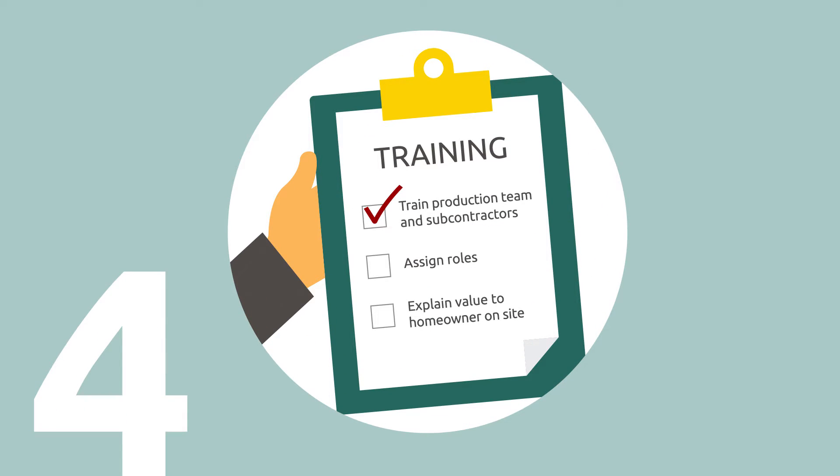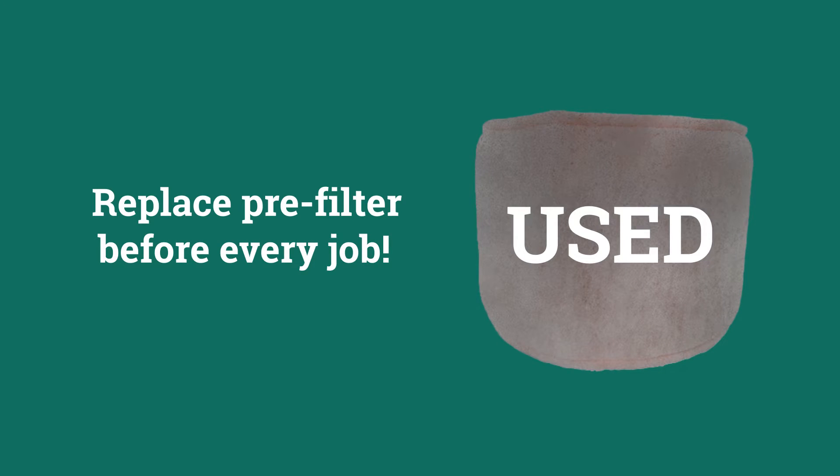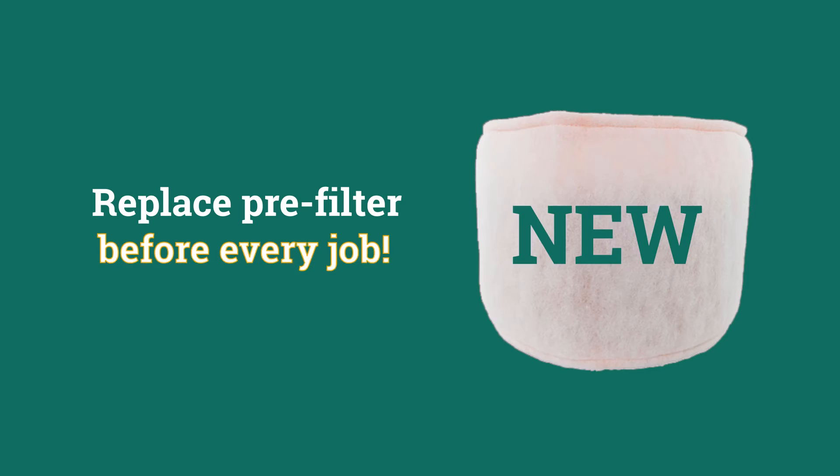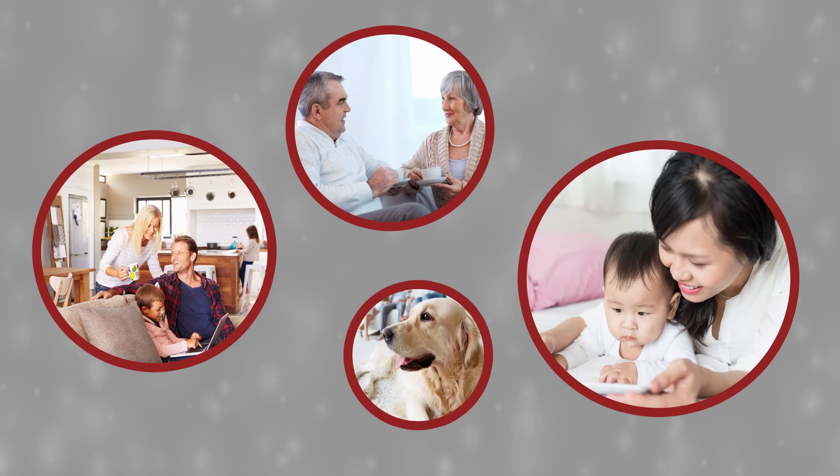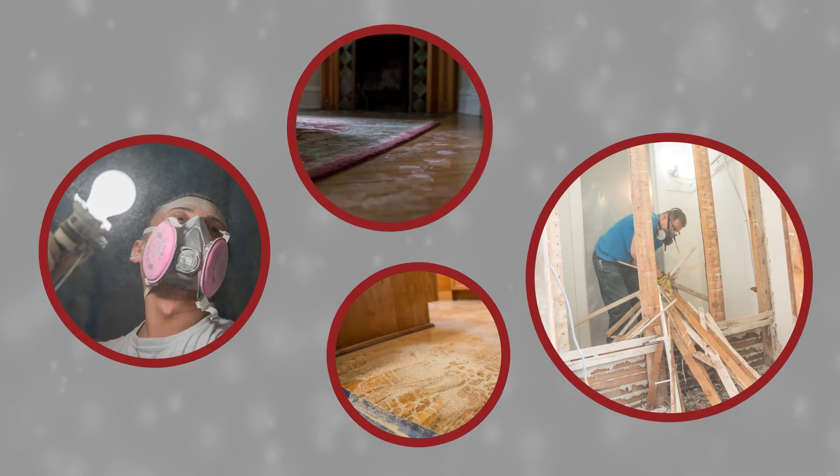Finally, train your production team and subcontractors on the new equipment, assign roles, and make sure the value is always explained to the homeowner on the job site. Remind your team to replace the pre-filter before every job — don't transfer the dust into the next client's home.